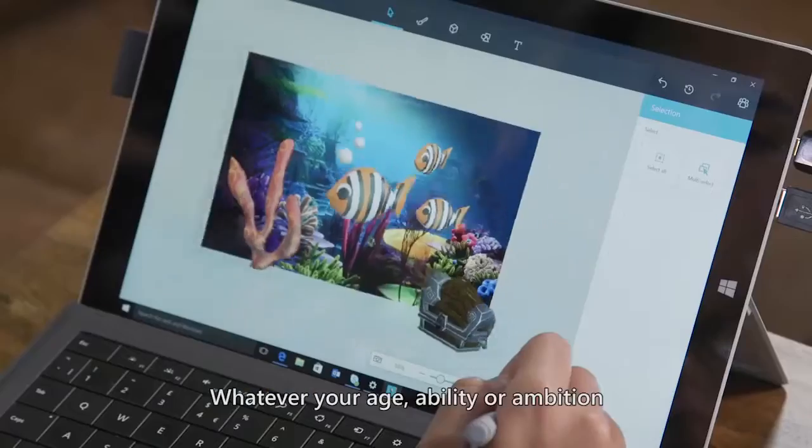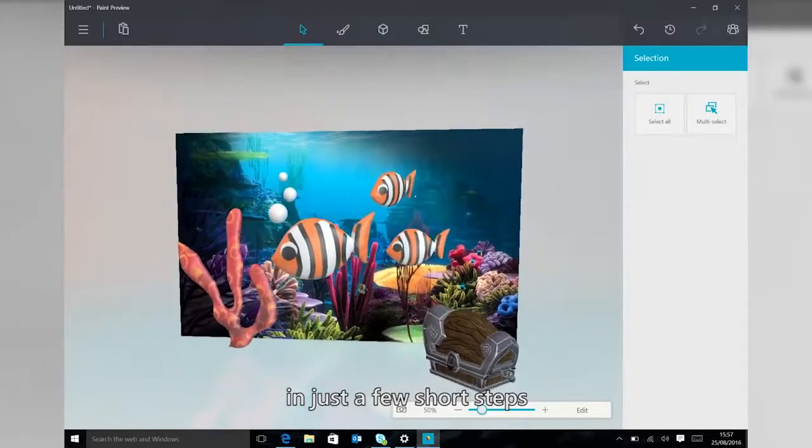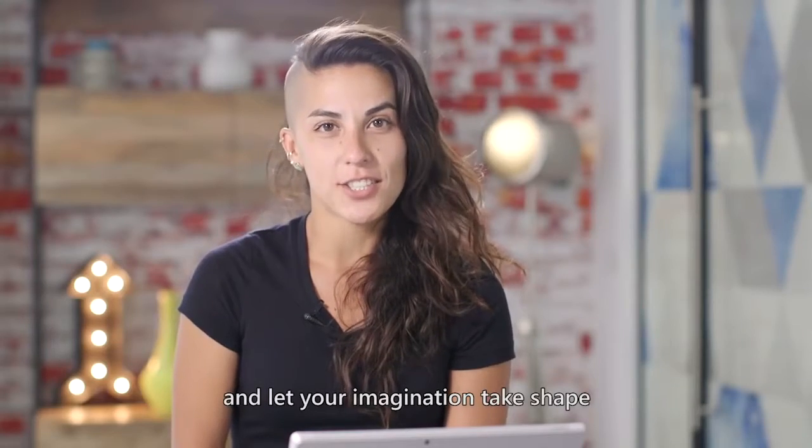whatever your age, ability, or ambition, Paint lets you realize any creation in just a few short steps. So give it a go, and let your imagination take shape.